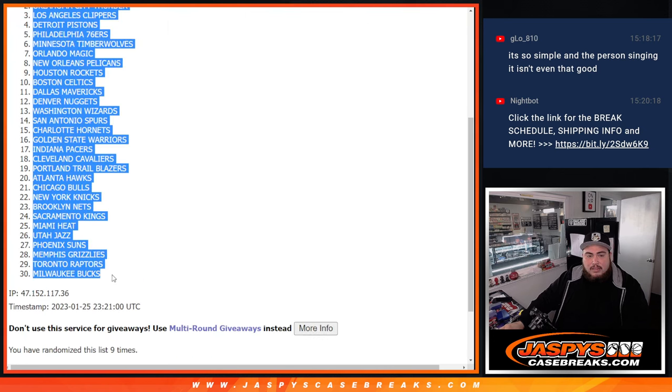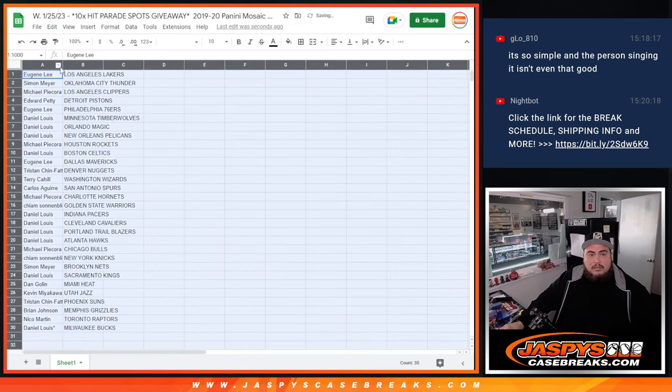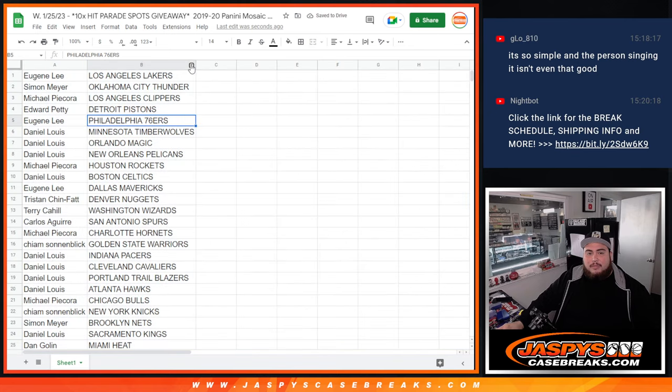Lakers down to the Bucs. Alright, thanks for what you got though — this is just a quick little pack filler.